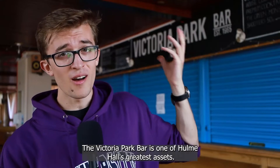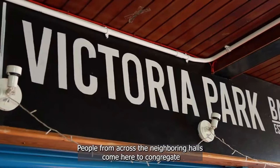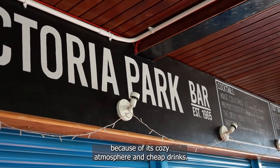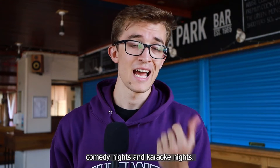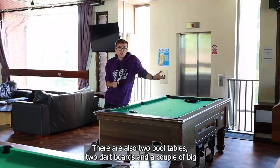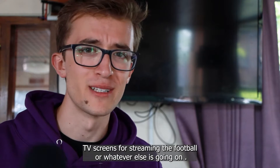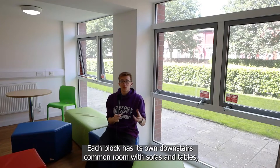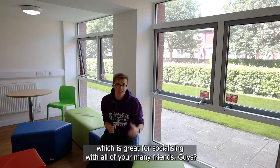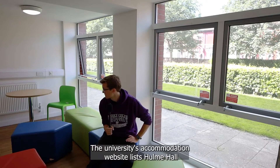The Victoria Park Bar is one of Hulme Hall's greatest assets. People from across the neighbouring halls come here to congregate because of its cosy atmosphere and cheap drinks. They host a weekly pub quiz every Thursday, and there's also frequent comedy nights and karaoke nights. There are also two pool tables, two dartboards, and a couple of big TV screens for streaming the football. Each block has its own downstairs common room with sofas and tables, which is great for socialising with all of your many friends.